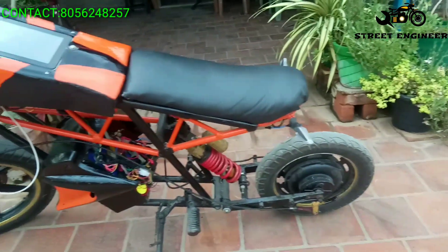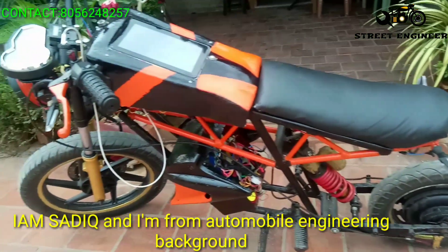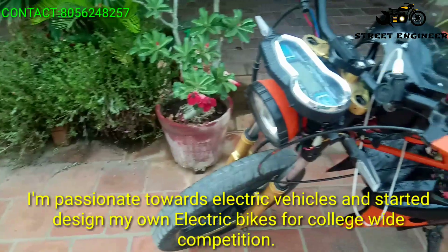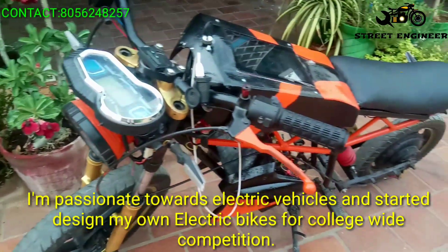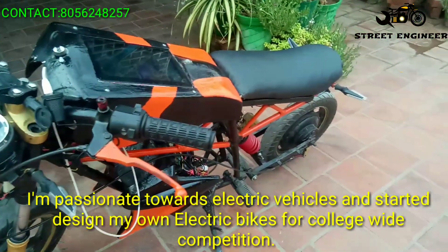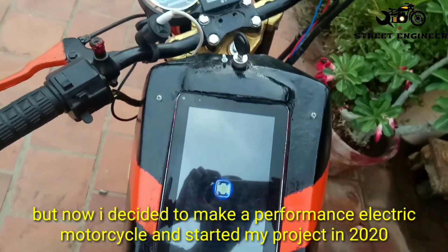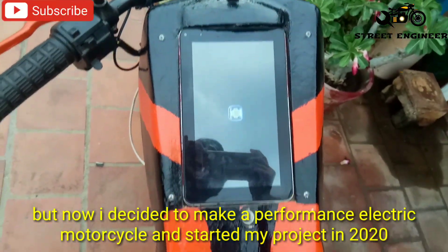Hello guys, welcome to Street Engineer. I am Sadiq and I am from Automobile Engineering background. I am passionate towards electric vehicles and started designing my own electric bikes for college-wide competition. But now I decided to make a performance electric motorcycle and started my project in 2020.